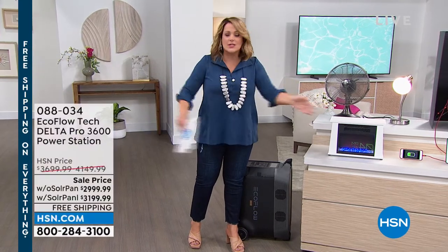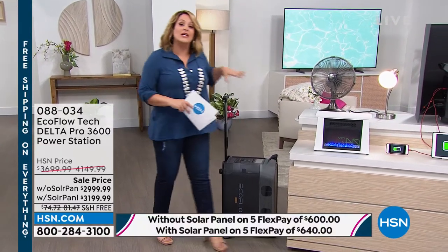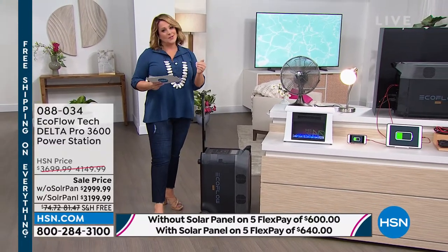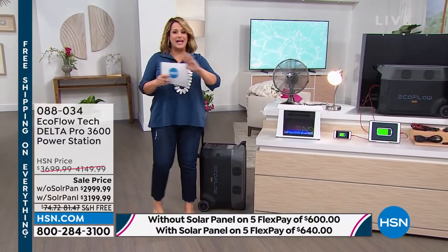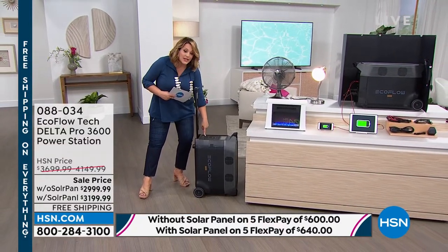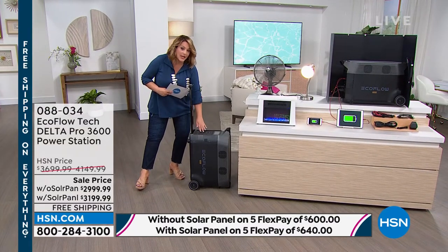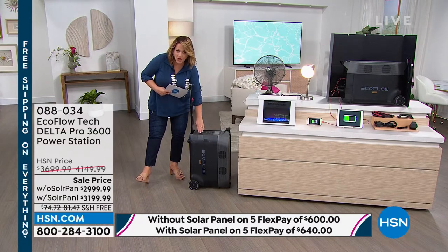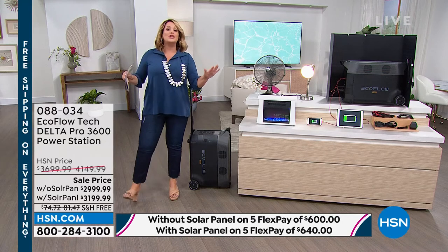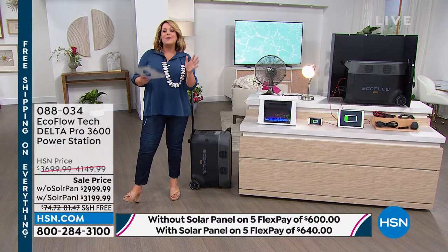If you have no electricity and no car to charge this with, you can just let it sip the sun and your EcoFlow will recharge — completely off the grid. The unit has USB ports, USB-C ports, AC outlets, a 30A outlet, and an Anderson port. So if you're an RVer, you've got that hookup available too. You can also add an extra battery connected directly to your Delta Pro and double the amount of power and time you have.